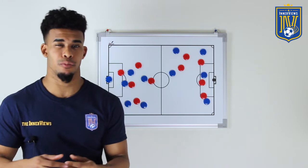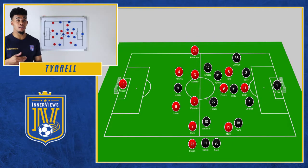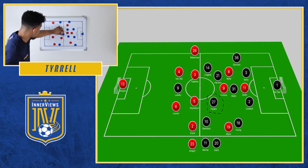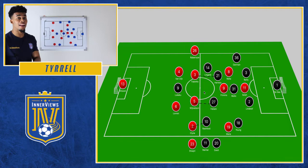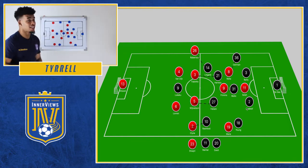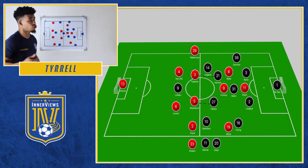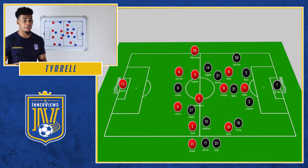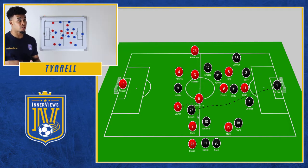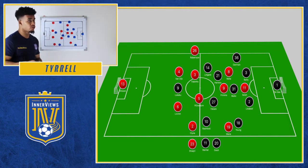In the second half, Mourinho moved to a 4-3-3, bringing on Fellaini and taking off Dalot. This added another body in the central zone, helping to close down Fabinho and monitor Firmino's movement ahead of the back five. With Fellaini, it also helped United in terms of link-up play for Lukaku, who had struggled on the ground against Lovren and Van Dijk. Fellaini could win aerial duels and flick the ball on to Lukaku — another avenue to goal, especially via set pieces in Liverpool's zone. However, making that sacrifice did open up an avenue for Liverpool.